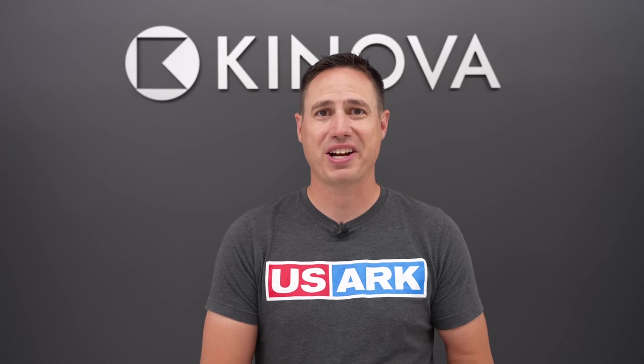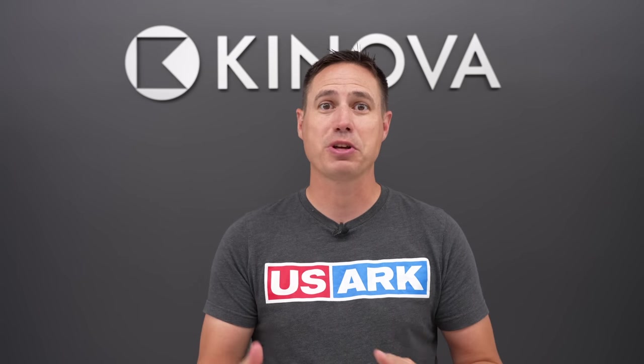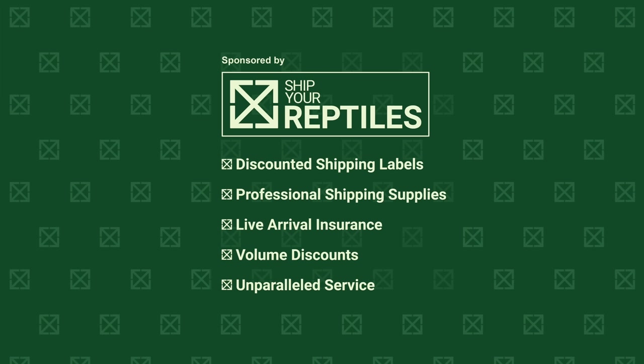Hey guys, it's Justin from Canova. Welcome back to the channel — we're really excited to bring you an awesome video about the Lavender Clown Project, which we call the Grail. Before we get started though, be sure to check out our sponsor, Ship Your Reptiles.